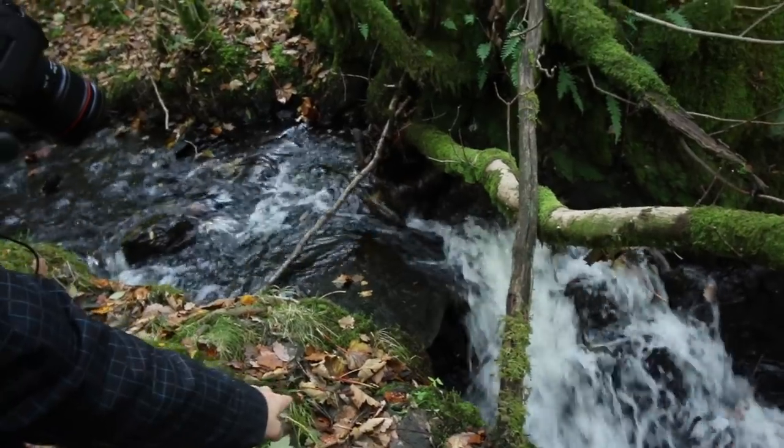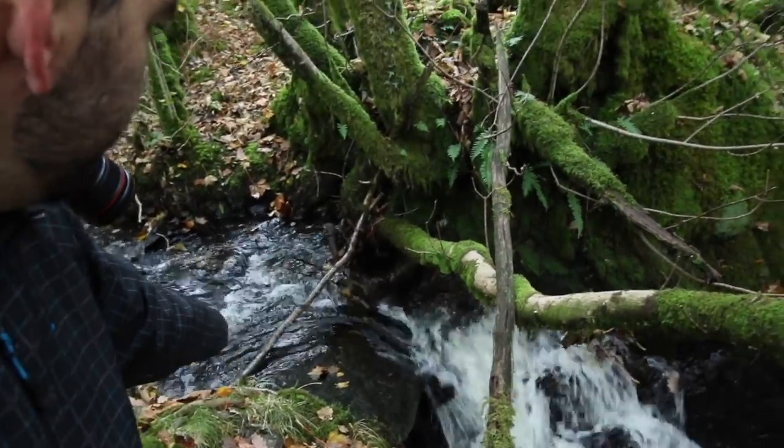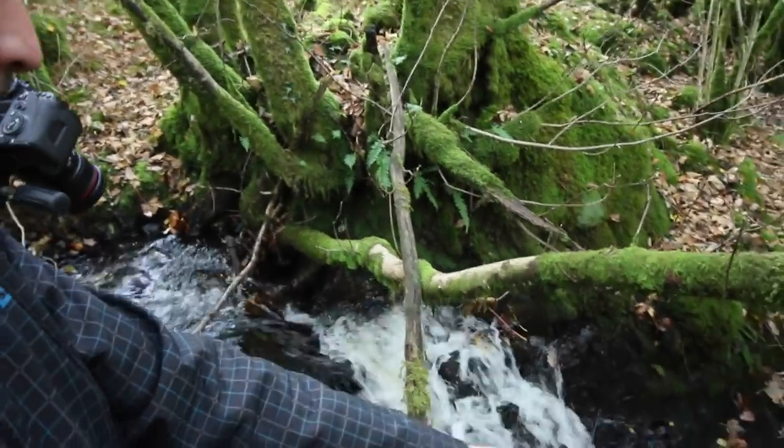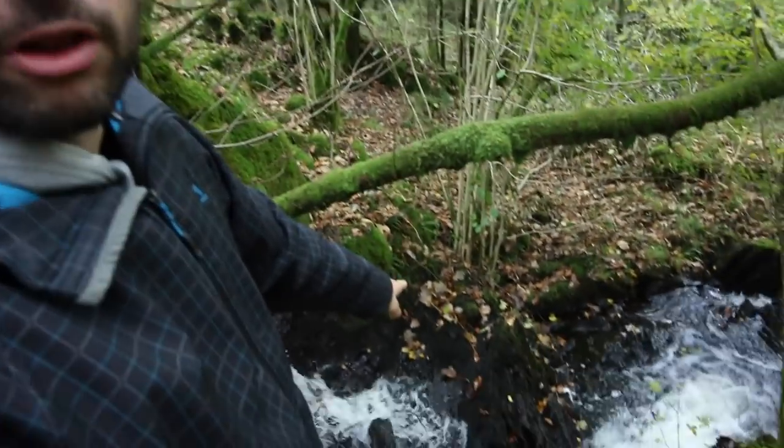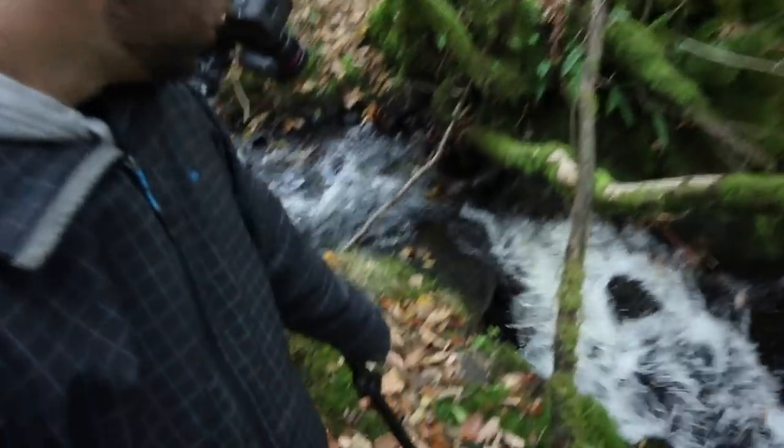I've got a frame set up and I'm quite liking this section here with all the leaves. You get the water rushing through, sort of coming across, cutting down and then across again like steps, and then you've got signs of autumn speckled through it — with all the leaves down on that rock.